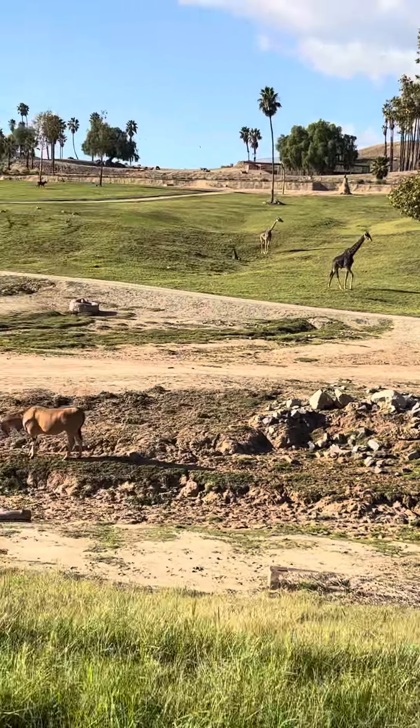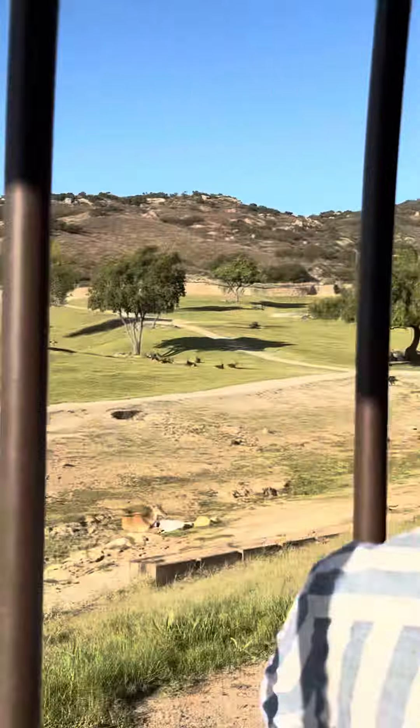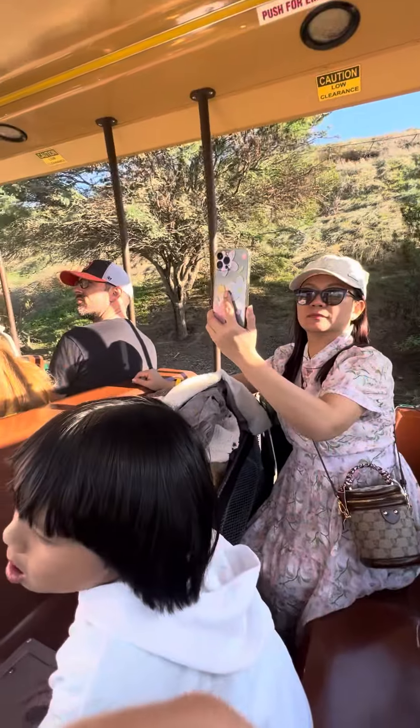We see the giraffe! We're on a tram to go see all the animals. The giraffes are actually very useful friends to have, because they are fantastic lookouts.